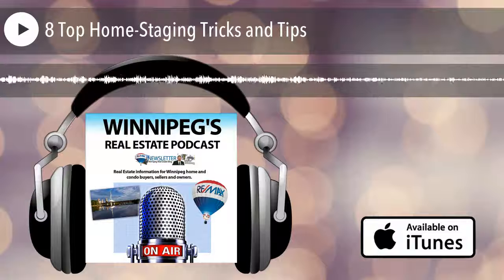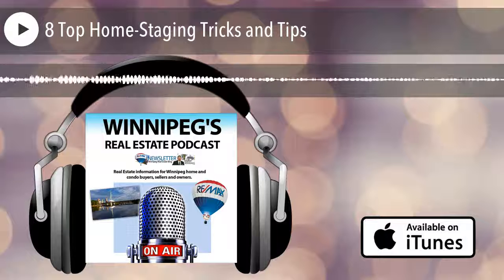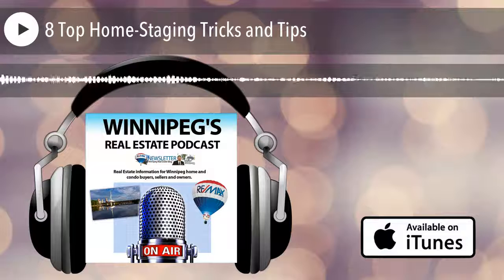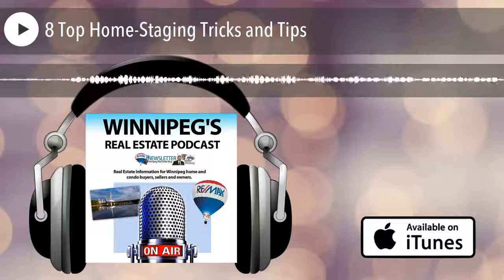Hello, this is Beau Kaufman of Remax Performance Realty talking to you today about home staging. Have you noticed that home stagers are becoming more popular? More people are hiring them because they want to get top dollar for their home. The reason home staging works is that home stagers know what buyers are looking for, and they help you pay attention to the details of your home so that buyers can fall in love with it immediately. Here are the top eight things that home stagers know.